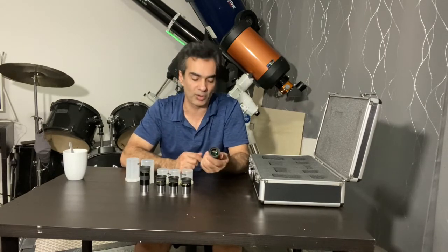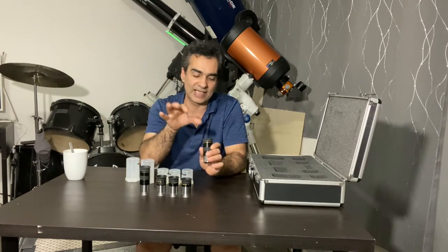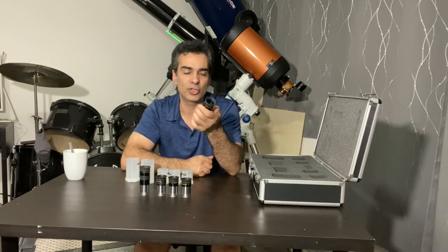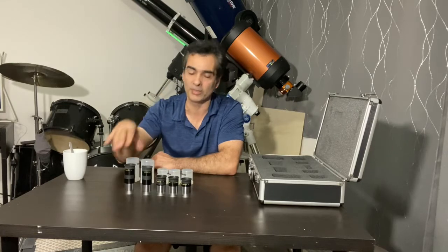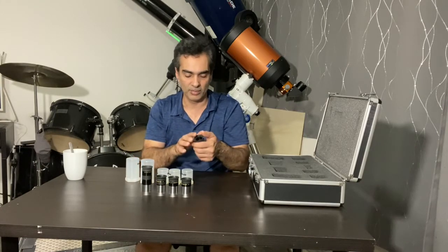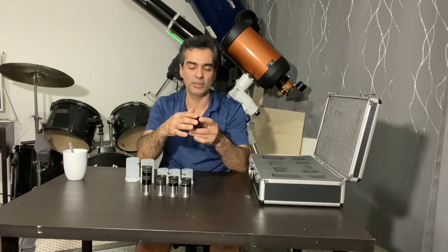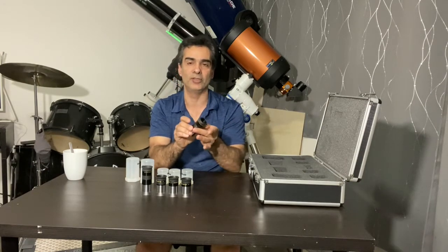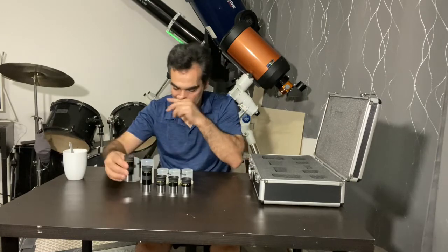A Super Plossl compared to a regular Plossl has a 52-degree field of view — it pretty much maxes out. These are 52-degree field of view with a four-element design. Almost all of them come with a rubber eye cup to block stray light. If you wear glasses or don't like the cup, you can just fold it down. There's a rubber knurled grip, all-metal construction, threaded for filters, and blackened edges. Very good eyepieces.